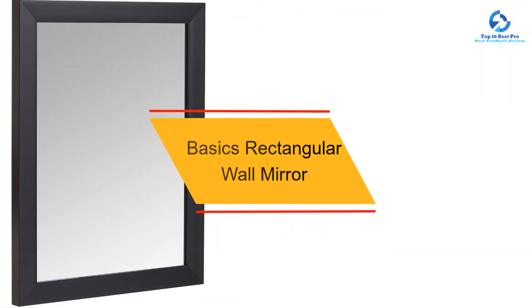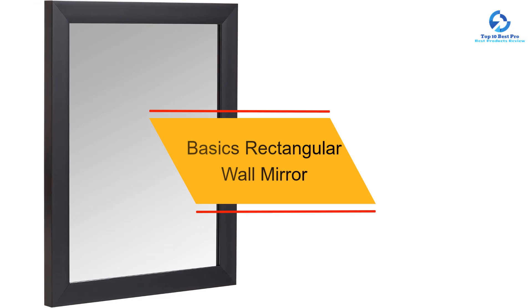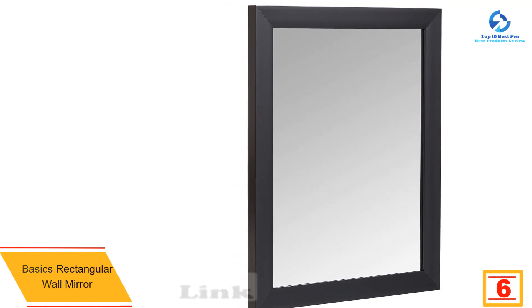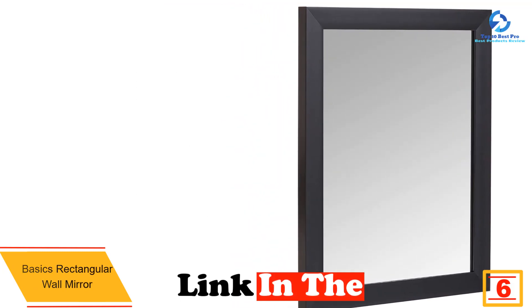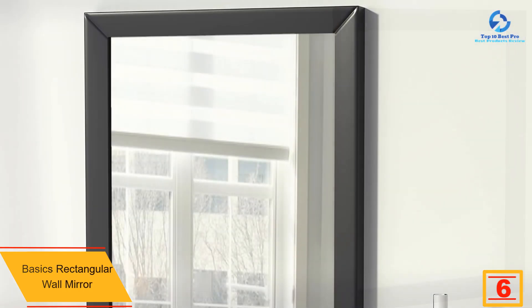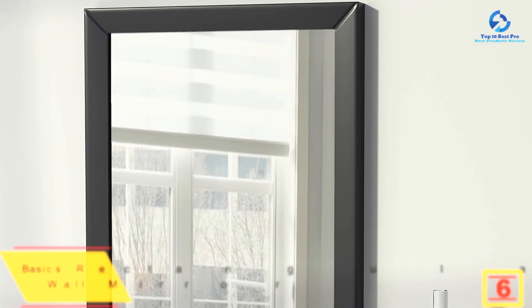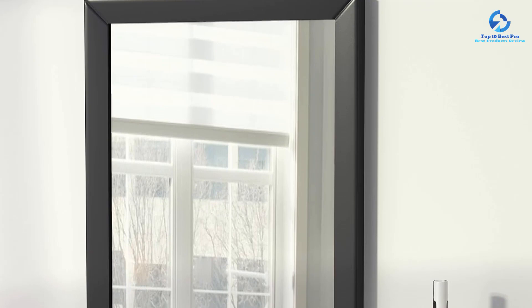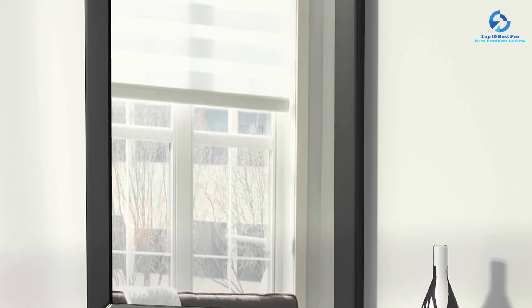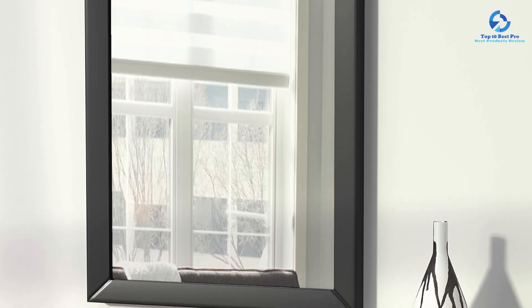At number six we have the Amazon Basics rectangular wall mirror. If you're not the handiest person when it comes to home improvement, you'll need a bathroom mirror that's lightweight and easy to install. The Amazon Basics rectangular wall mirror is the best bathroom mirror for DIYers looking for quick and hassle-free installation. This mirror comes in four colors and three sizes, and you can also choose from standard, wide, decorative, and peaked trim options depending on your bathroom style.